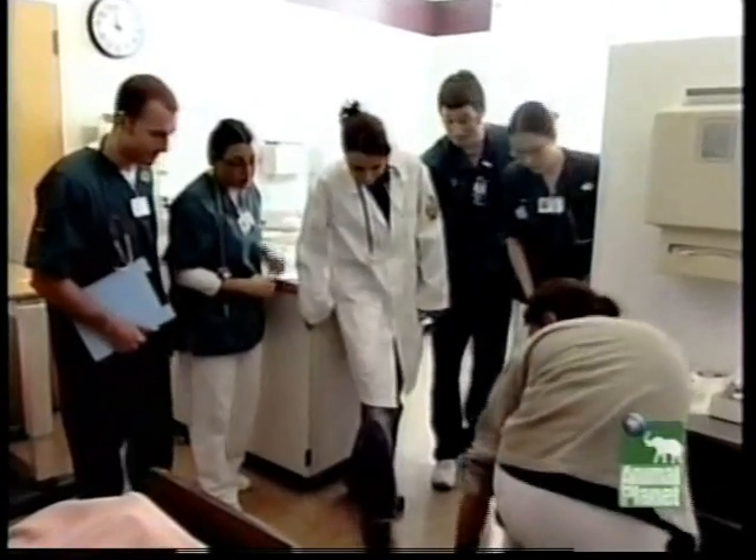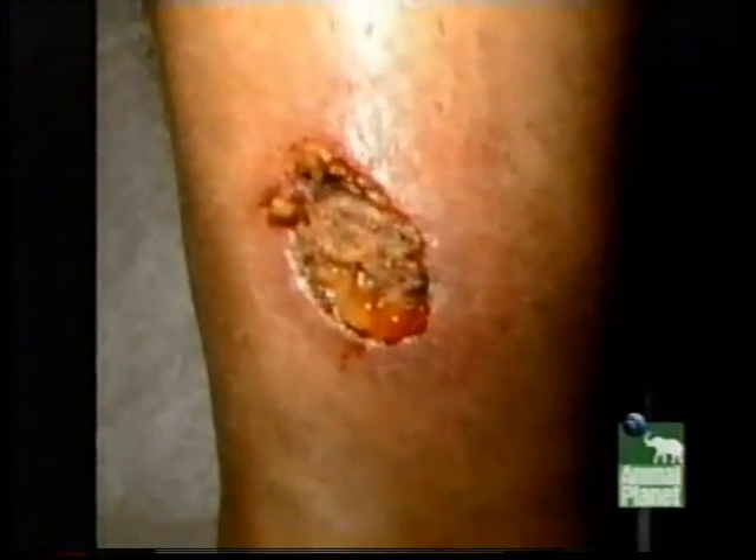The doctor said, "Drop your trousers. I want to look at this lesion." The doctor waxed poetic about how this was the best lesion she'd seen in years, and she encouraged all the medical interns to take a good close look.